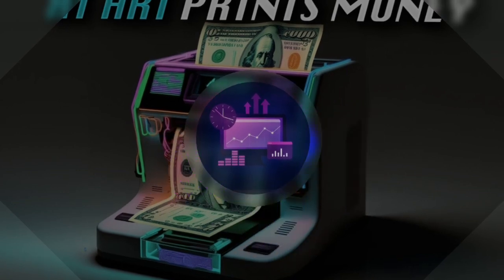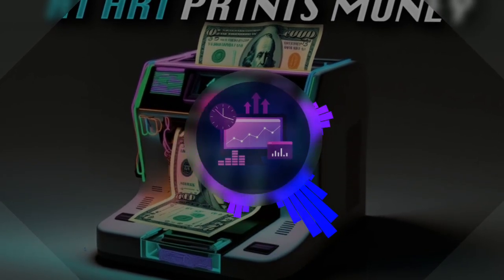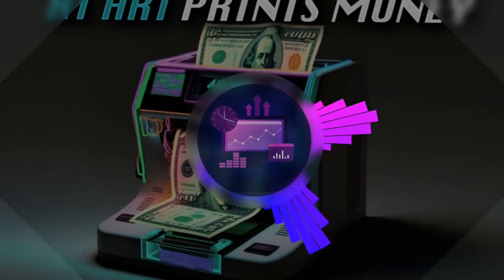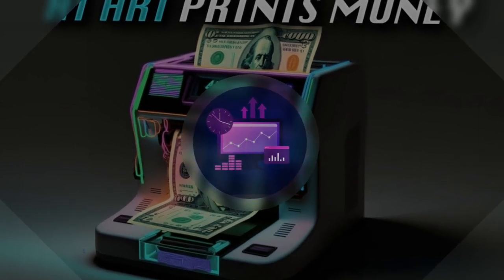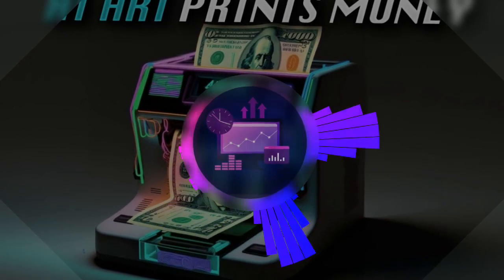In the fast-paced world of marketing, time is gold. Doing things one by one is like walking when you could be running. But what if you could fly instead? That's what marketing workflows offer — they're like super-powered rockets that blast through your work, saving you time and effort.